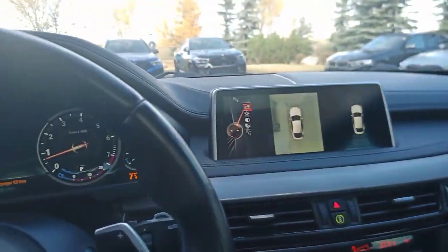None of the seats have any blemishes on them — they're all in very nice shape. There's no hint of any cigarette smoke, so it was a non-smoking car.